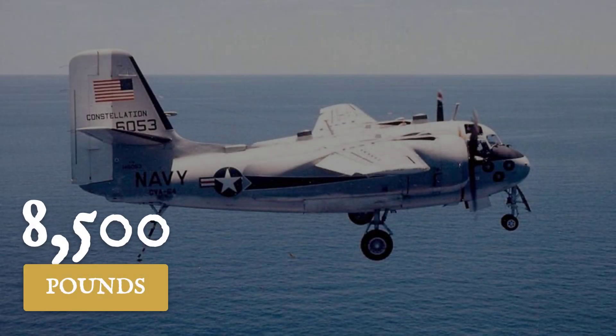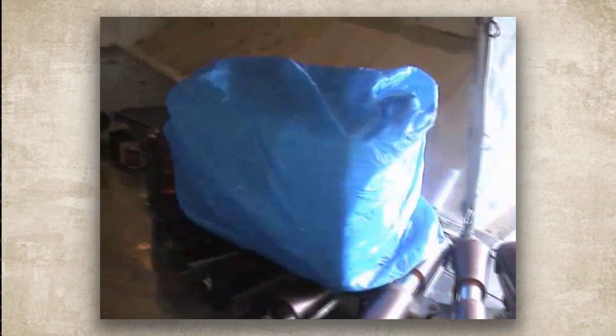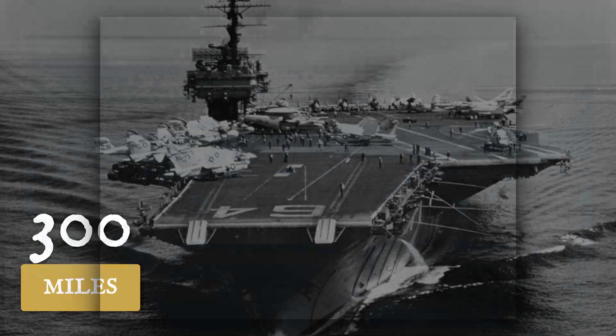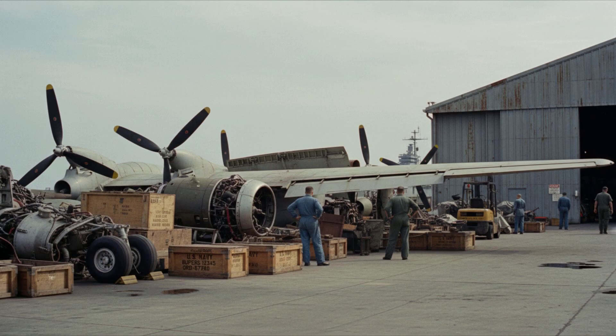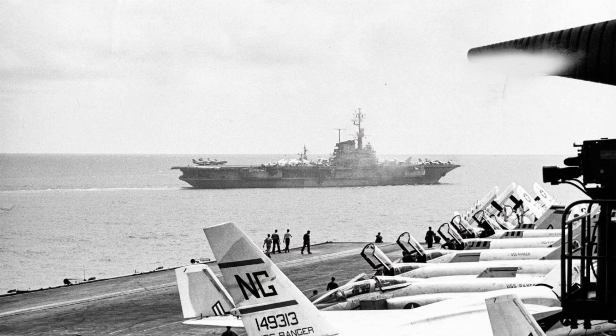Carrier strike groups in the early 1960s faced a logistics wall. The C-1 Trader, the Navy's workhorse for onboard delivery, could haul 8,500 pounds of cargo — barely enough for a pair of jet engines, a handful of mailbags, or a dozen passengers. Its range, capped at 300 miles, forced carriers to linger nearshore or rely on risky aerial refueling. In the Cold War's far-flung theatres, Atlantic deployments stretched over 500 miles from the nearest friendly base, and spare parts piled up on land while jet squadrons waited at sea.